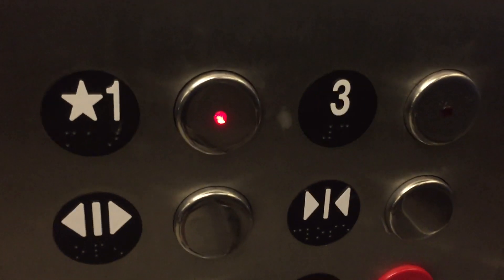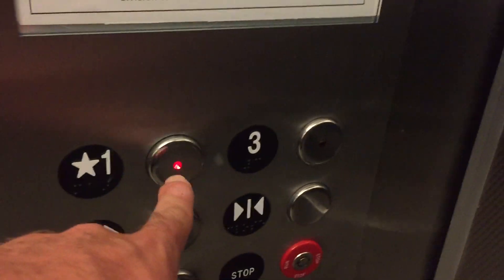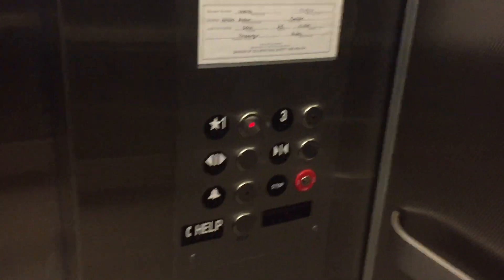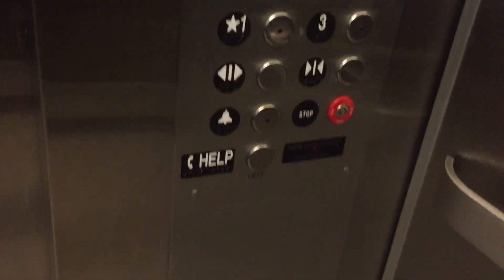We're about to get to one, so watch the button go out. This was installed in 1993. I think Performance modernized it. This was a Dover originally. Innovation security fixtures. Well, it's not Montgomery Kone. This was a Dover originally, 3,500 pound capacity. There's a newer GAL interlock. I don't know why it's scenic on the outside but not inside.